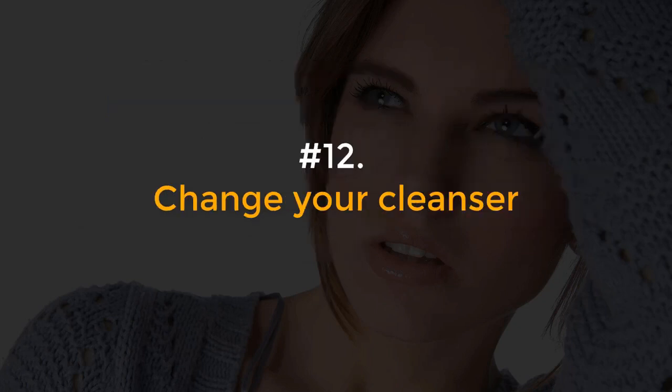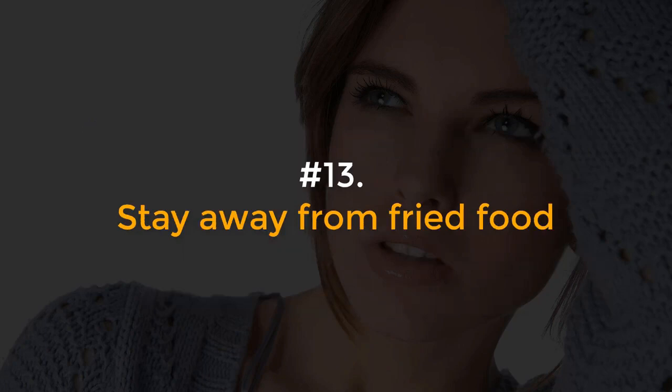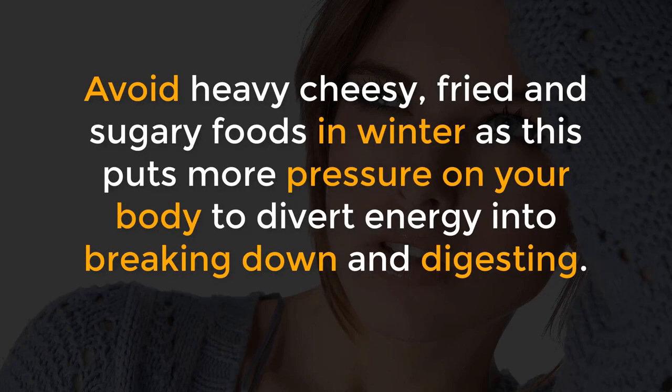Number 12, Change your cleanser. Swap your summer cleanser to one that contains moisturizing agents. Apply your winter moisturizer immediately after the cleansing ritual is done. Number 13, Stay away from fried food. Avoid heavy cheesy, fried and sugary foods in winter as this puts more pressure on your body to divert energy into breaking down and digesting.